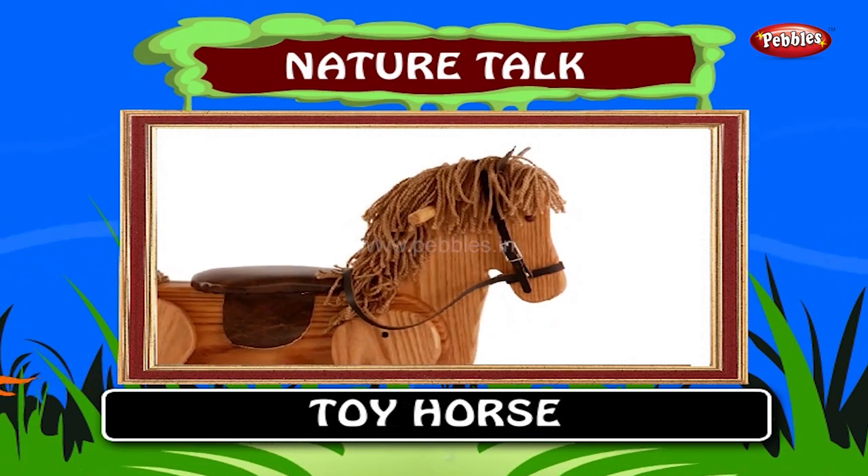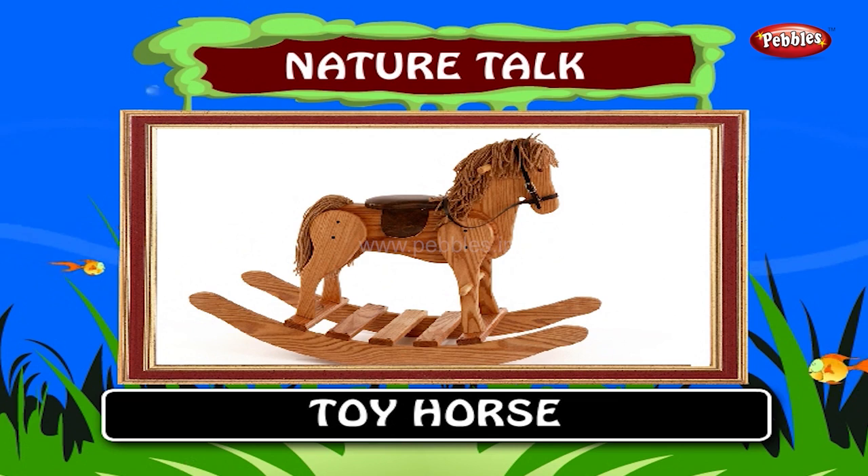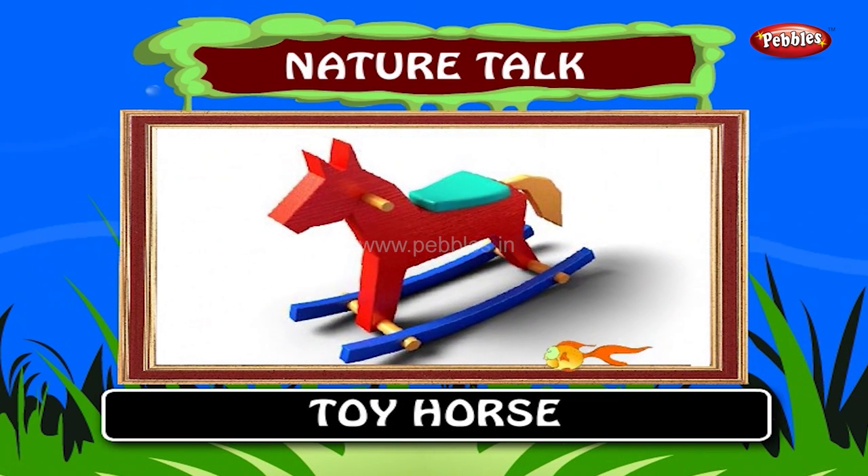Toy Horse. This does not belong to nature as it is man-made. This is the very favorite toy used by kids for playing.